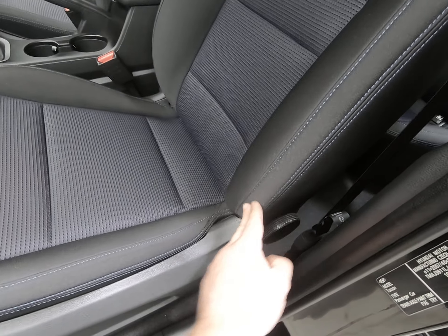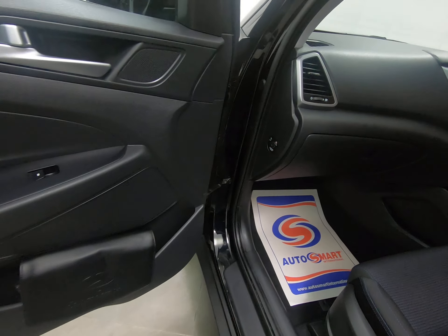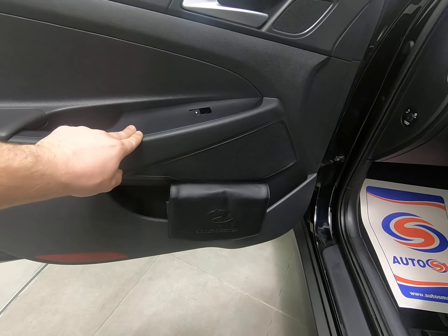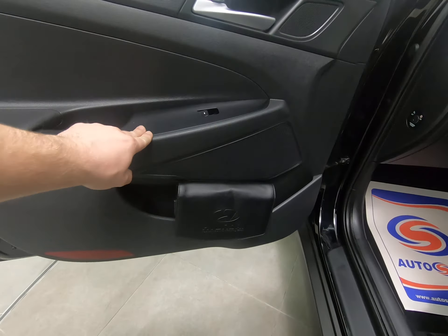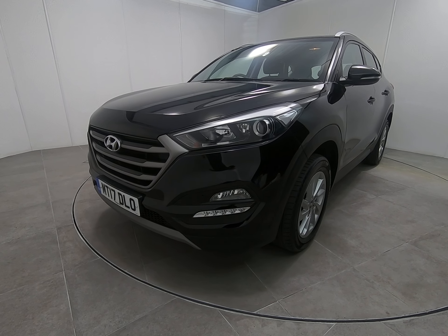The passenger seat is exactly the same as the driver's — absolutely no sign of any wear at all. Lifting the mat up to show you that all carpets and footwells are unmarked. We have all handbooks with the car, the stamped service book with full Hyundai service history, and both remote keys. Really is a cherished example — as I go around the entire car I'm really struggling to see anything negative to point out. The car has just had the one lady owner from brand new and we bought it directly from her, with all Hyundai service history.